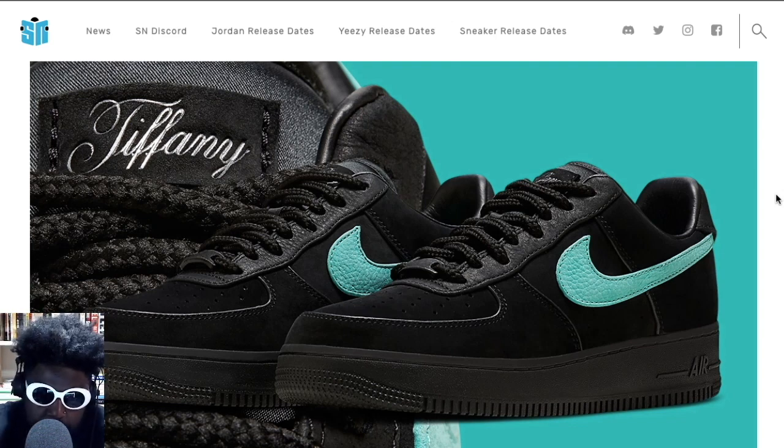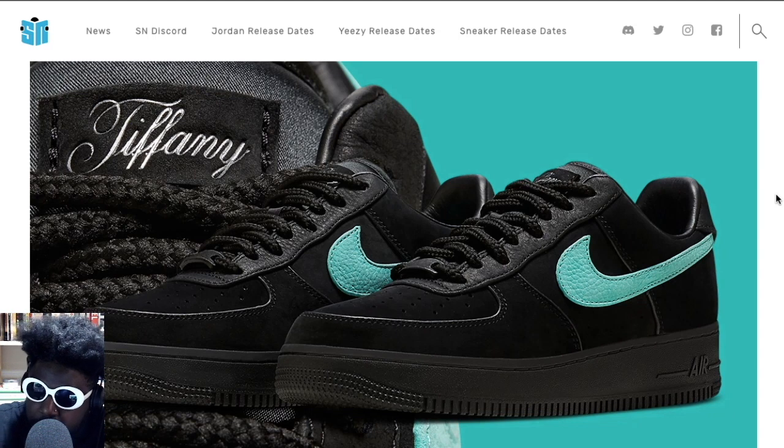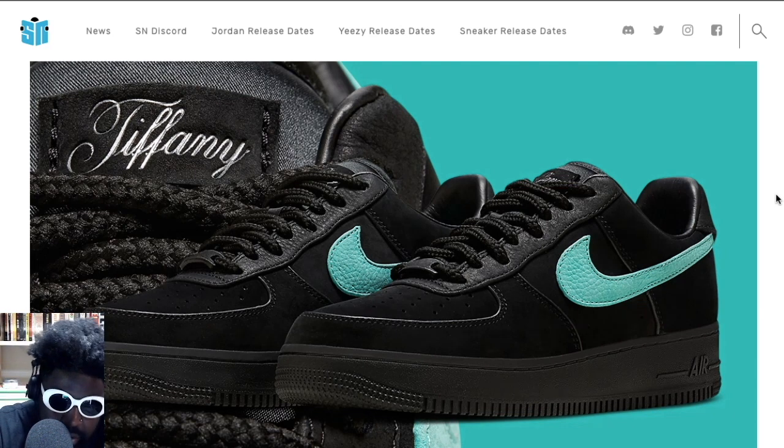Tiffany and Co is owned by LVMH, and Alexander Arnault, one of the sons of the owner of LVMH, is now heading up Tiffany. He was previously working with Rimowa, which was also under LVMH, but his father told him to go work for Tiffany. He's doing his best to damage and tarnish the branding culture. He was given an Air Force One to do, which is a weird model for Tiffany, but it's a classic model that defies genres, racial lines, and economic lines.